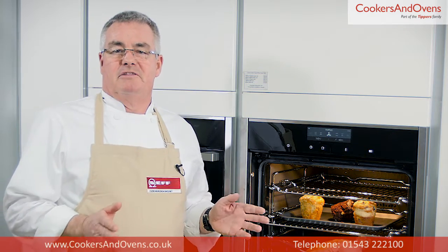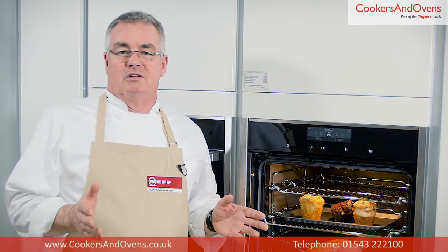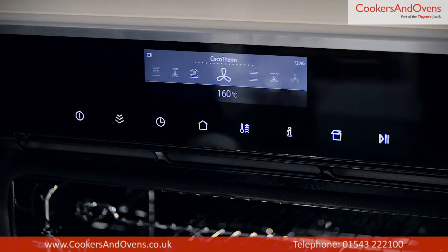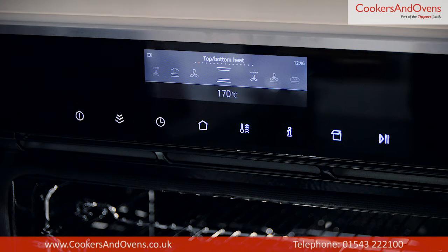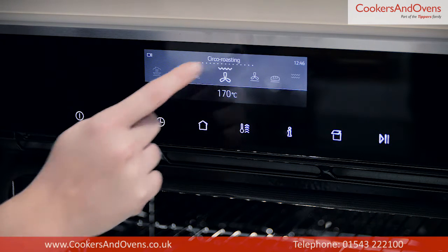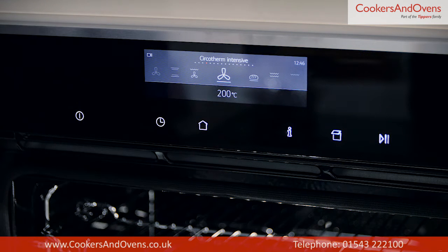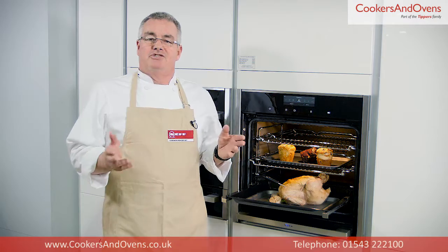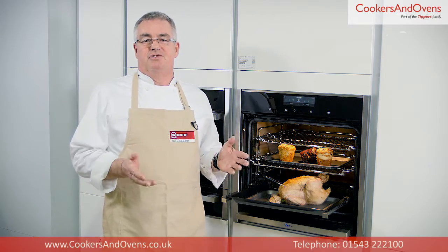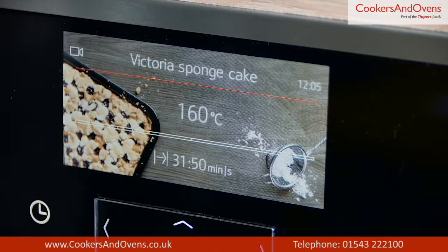What makes this oven a step up from premium collection two is that all the models in this range have this fantastic 5.7 inch TFT colour display with full touch control. This is really easy to use — if you can use a smartphone, you will find this control panel really simple to use. As you scroll through each of the features, it shows you a photo illustration as well. It really is a lovely design feature.